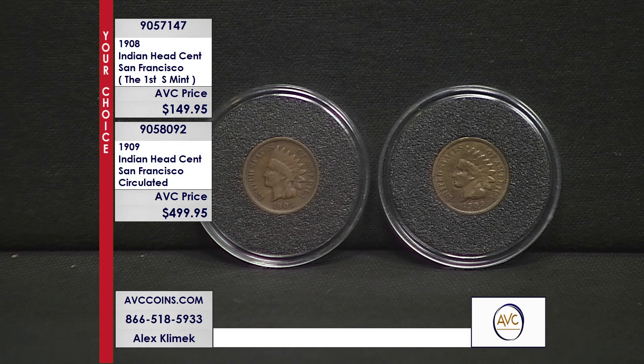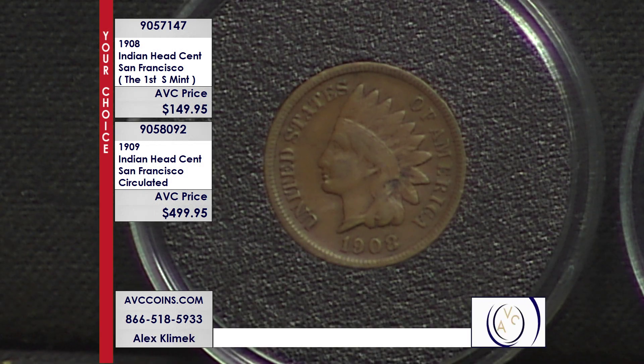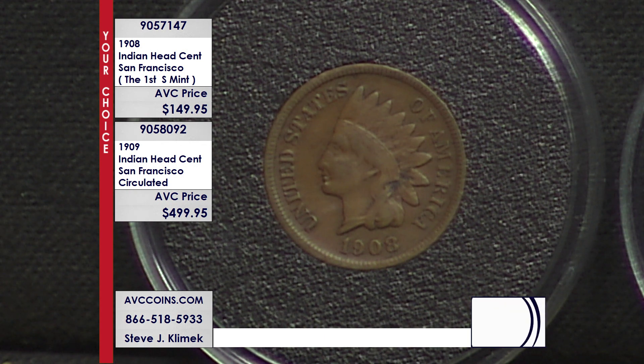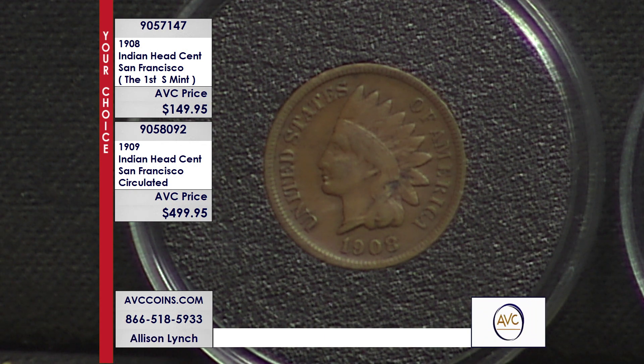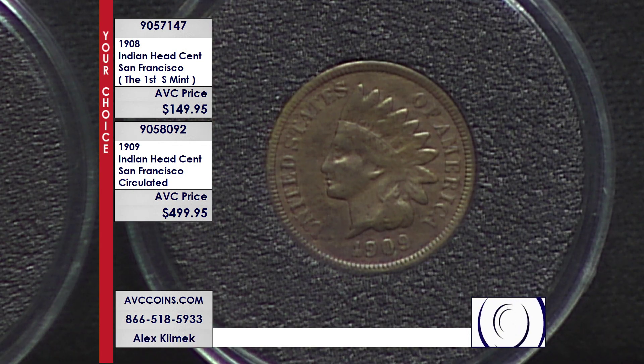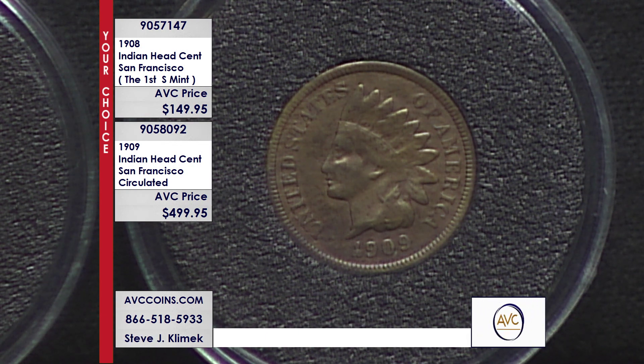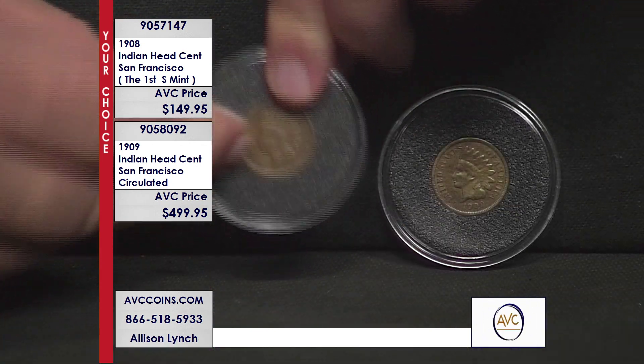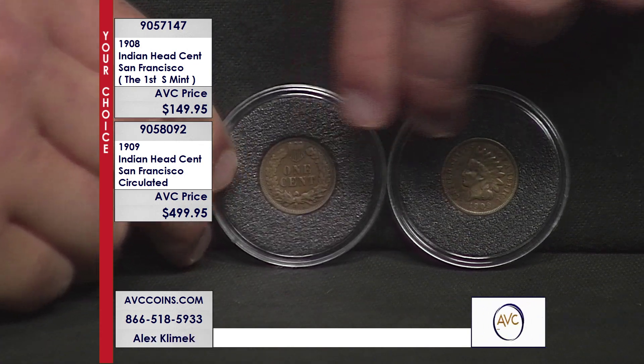Here's the inside scoop on the 1909-S that everybody misses. In 1909, the Indian Head cent was made at both Philadelphia and San Francisco. Then we have the first year of the Lincolns — the VDB, Victor David Brenner, on the bottom at 6 o'clock on the back — with Philadelphia and San Francisco strikes of that type. Then there was the corrected version, also Philadelphia and San Francisco. So there were actually six cents made in 1909. The rarest of them all? The 1909-S Indian.